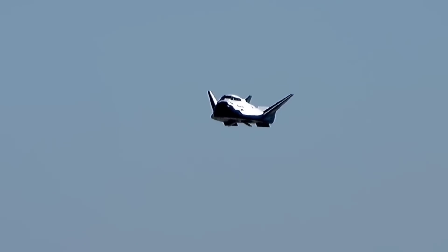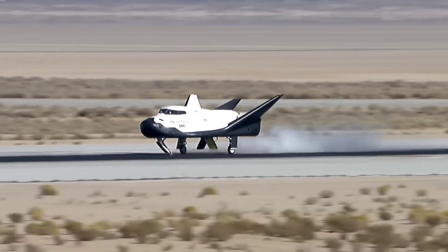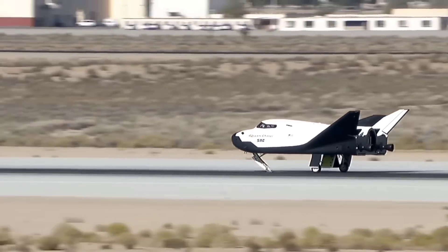Even though NASA didn't choose Dream Chaser to be its commercial crew alternative, it did select Dream Chaser to be an alternative for bringing cargo up to the ISS, which is what Sierra Space has been working on ever since, although they intend to have a human-rated Dream Chaser ready by 2026. So let's go ahead and get introduced to this spacecraft through perhaps its best representative, Angie Wise, Chief Safety Officer and Senior Vice President of Mission and Quality Assurance at Sierra Space. If you want to see the whole tour, I have both parts linked at the end of this video.